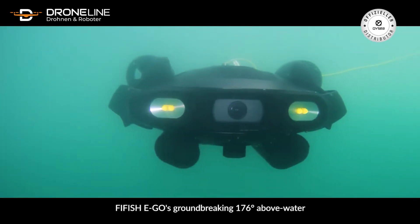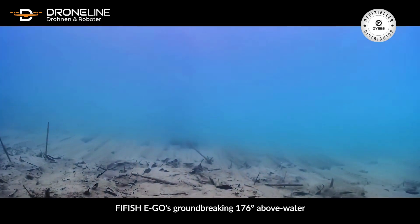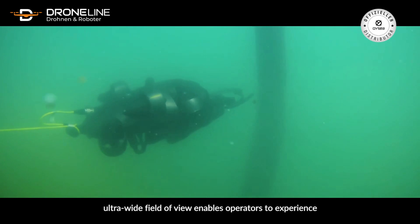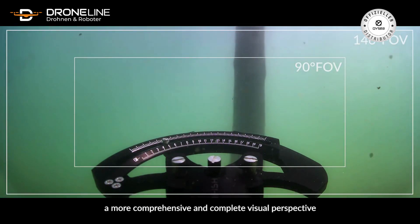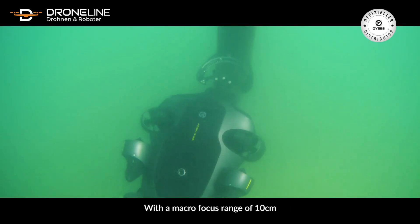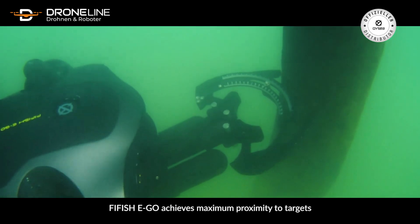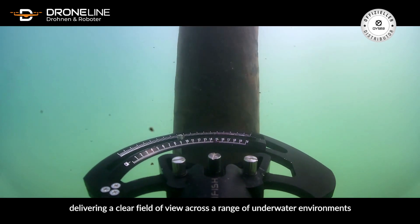Five Fish Ego's groundbreaking 176-degree above water and 146-degree underwater ultra-wide field of view enables operators to experience a more comprehensive and complete visual perspective. With a macro focus range of 10 centimeters, Five Fish Ego achieves maximum proximity to targets, delivering a clear field of view across a range of underwater environments.